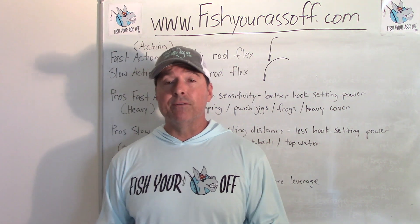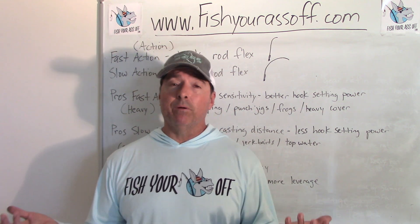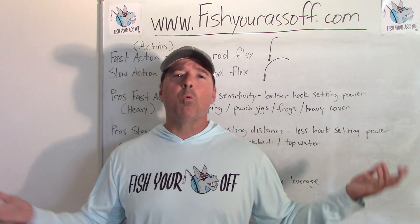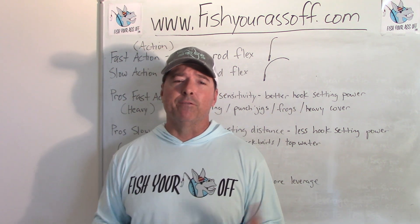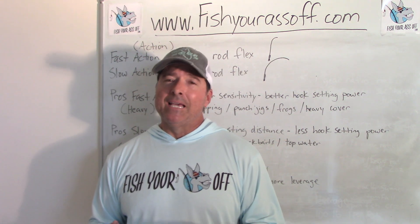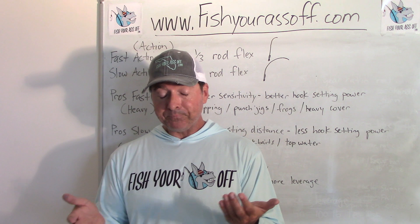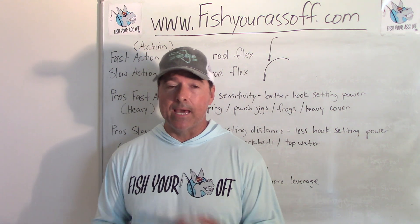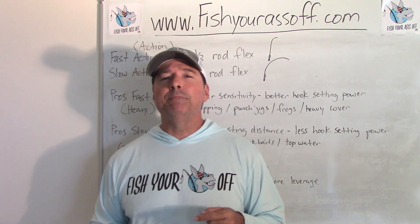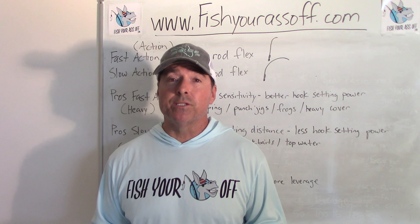Bass basically live anywhere there's fresh water - sometimes you might be catching them in a little pond, a wide open lake, or a drainage pond that looks like nothing but weeds and algae. The reason for this video is to save you some heartache, because if you go into Bass Pro Shops and ask the guy for a new bass rod and reel combo, he wants to sell you a bunch of stuff.